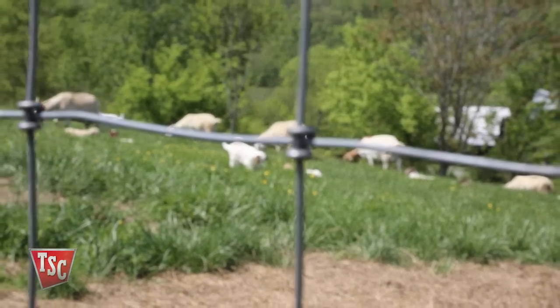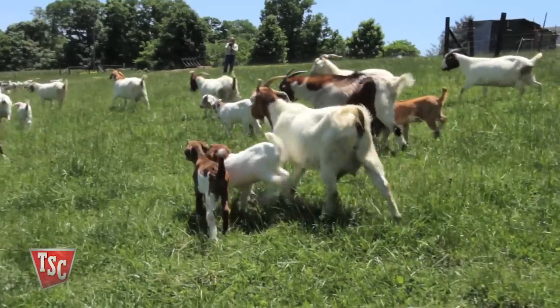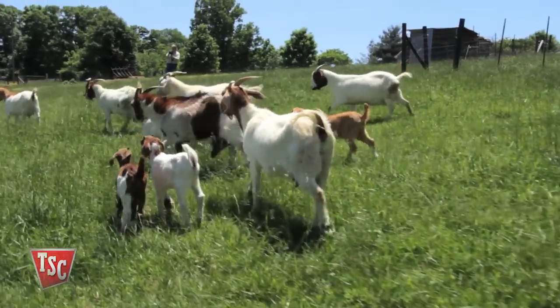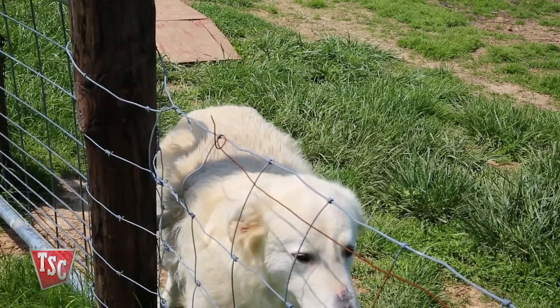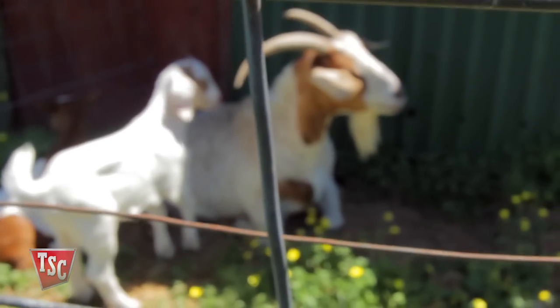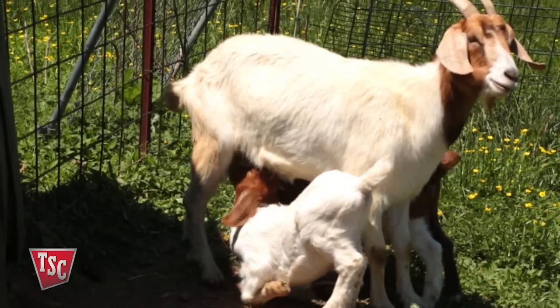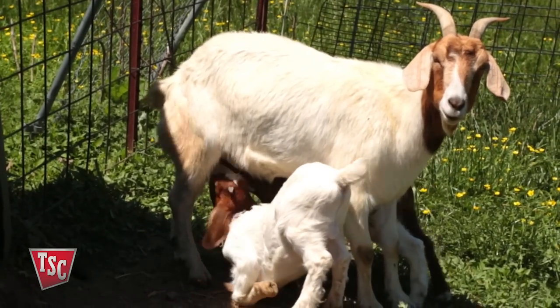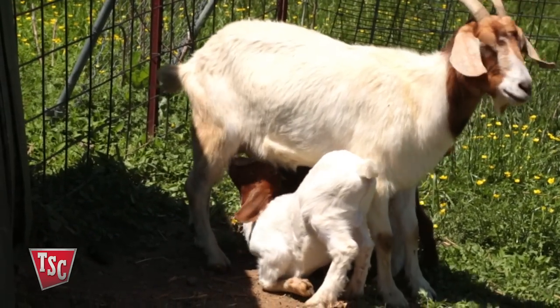It is essential to have a properly installed fence to keep your goats safe from injury and your neighbors happy. Most importantly, a strong perimeter fence will keep out wild dogs, coyotes, and other predators. A smaller containment area should also be constructed to keep the newborn kids confined from the herd and keep the mother does close by to provide adequate nursing to the kid goats after birth.